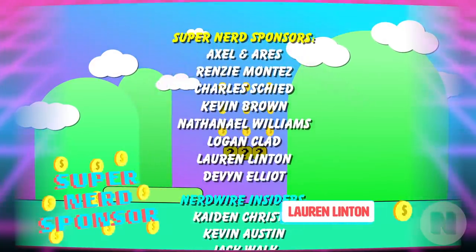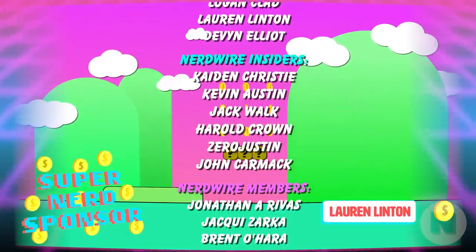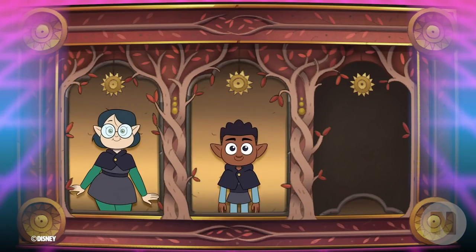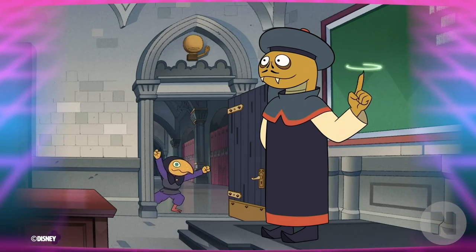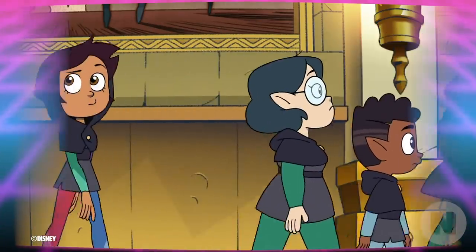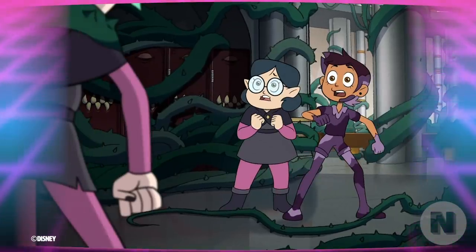Before we get started, I want to give a shout out to our Super Nerd sponsor of the day, Lauren Linton, for supporting us on Patreon. Just a friendly reminder, lots of details about these students and faculty members are subject to change as we learn more about them in future seasons. But we're going to do our best to be as accurate as possible with these witches.